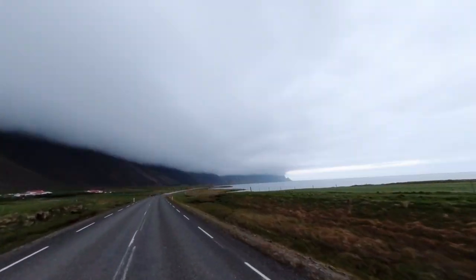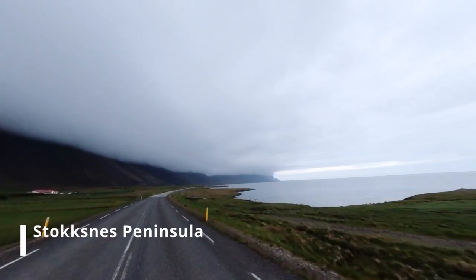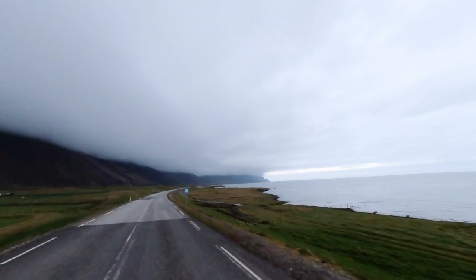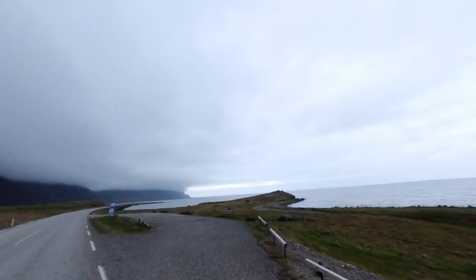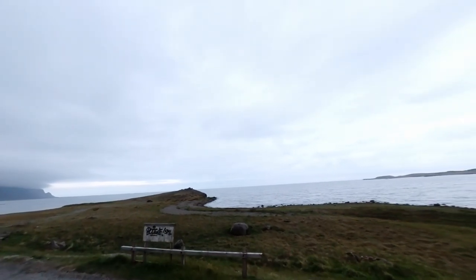To conclude the day before returning to our accommodation, we visited the beautiful Stokksnes Peninsula. Unfortunately, due to the weather conditions, we were unable to fully appreciate the beauty of the landscape. Nevertheless, Stokksnes is renowned for its black sand dunes, dramatic mountains, and picturesque lighthouse.